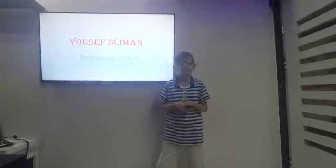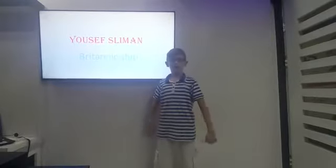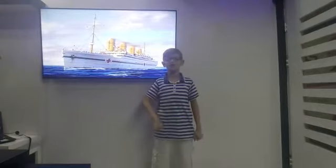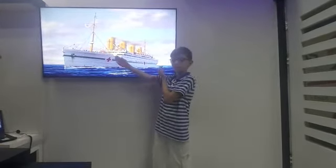I was impressed by tall ships since I was a kid, so I decided to become a marine engineer in the future. I chose to talk about a ship called the Britannic.